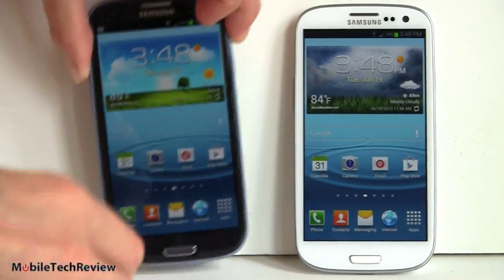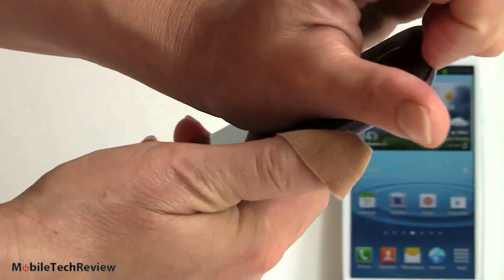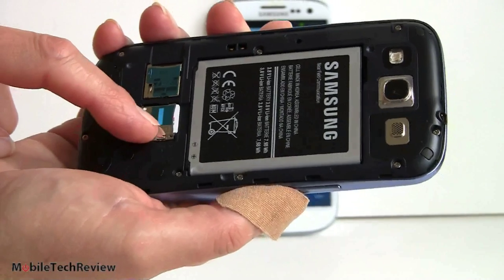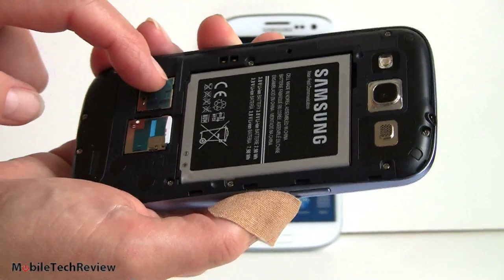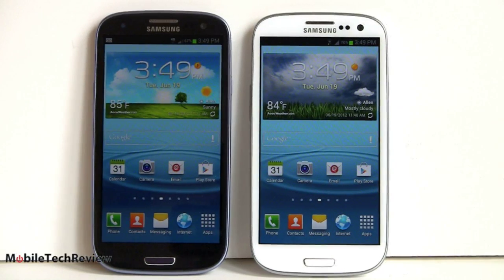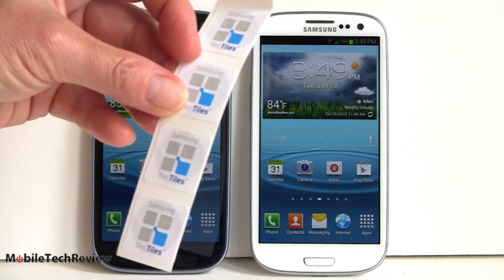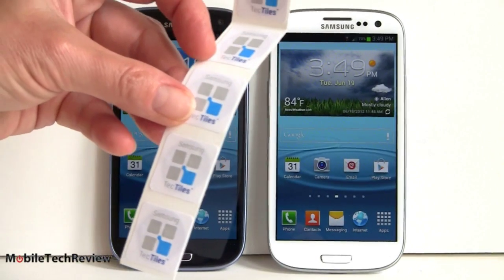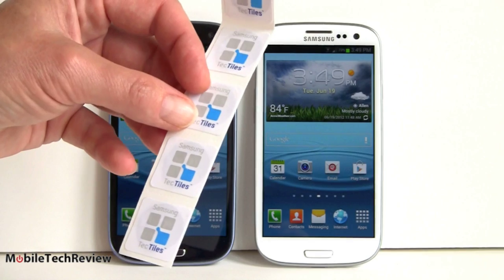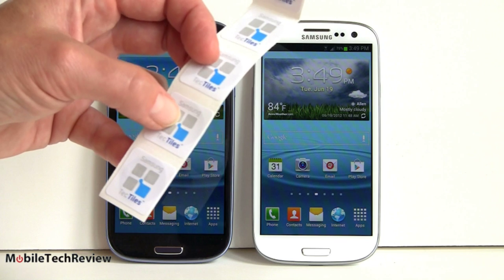On the GSM version, opening it up reveals the microSIM card slot, microSD card slot, and the 2100mAh battery. All these phones have NFC. Samsung calls their NFC sticker accessories Tectiles — little peel-off stickers with NFC disks inside. It's only if the carrier supports Google Wallet — currently just Sprint — that you can use Google Wallet, but you can NFC-beam to other Android phones.